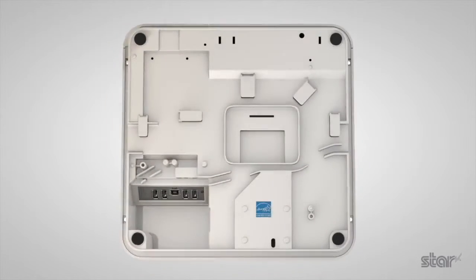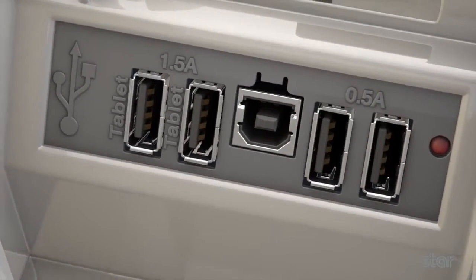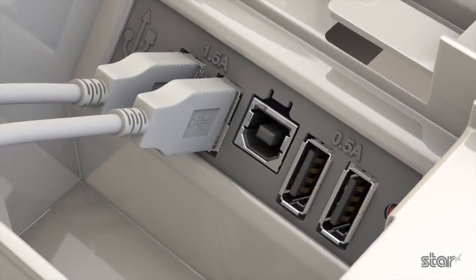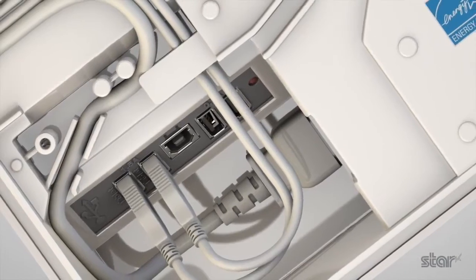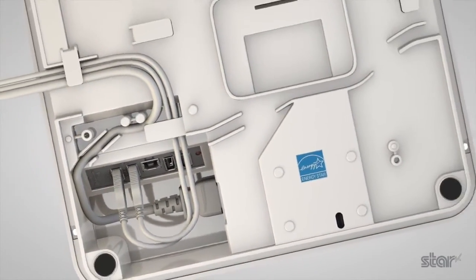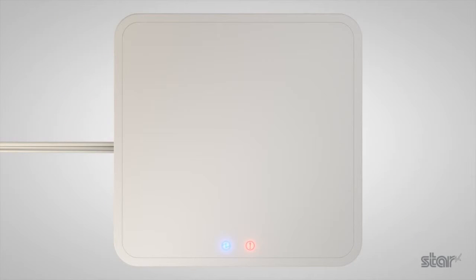USB connectivity ports are positioned neatly in a recess in the base of the unit, offering quick and easy access to charge and connect a host of additional devices. A series of carefully planned cable exit options make bulky and obtrusive cabling a thing of the past, maintaining the polished and minimal aesthetic of the MPOP.